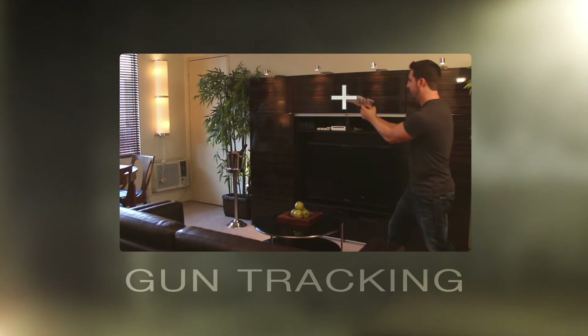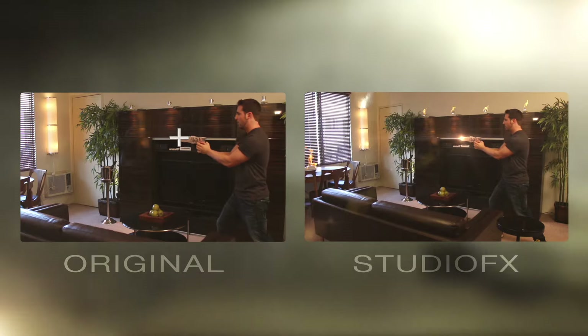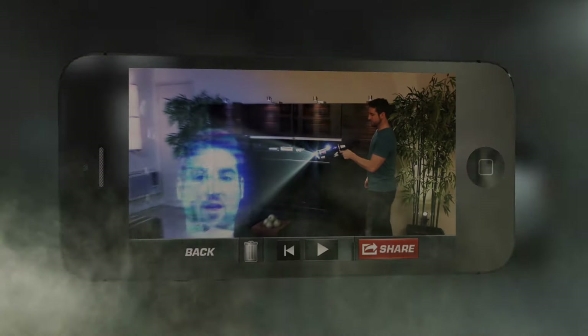Features automated gun tracking and ultra fast rendering. Go beyond the focus with exciting HD video processing.